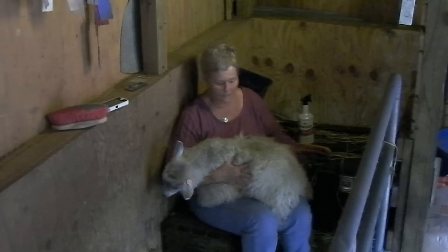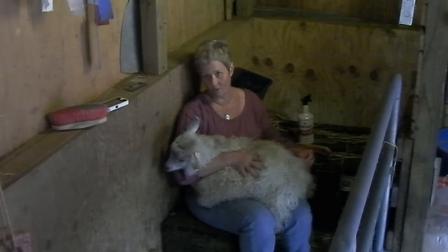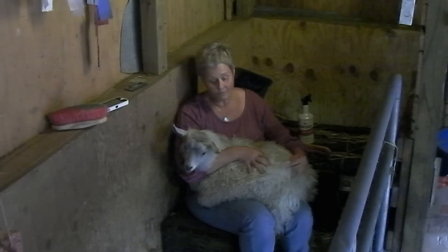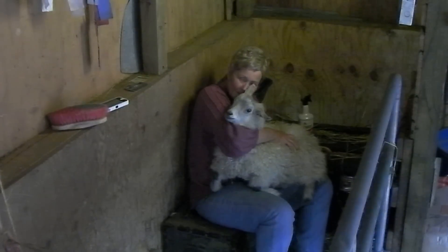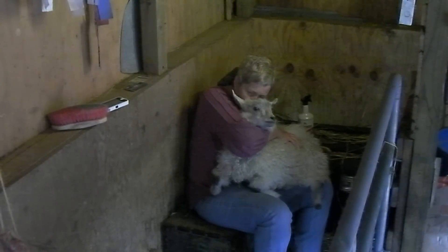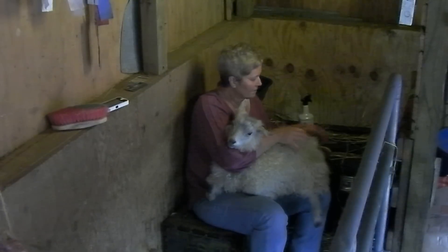So we're just going to try to keep them nice and clean until the time to be shorn, and then we should have a fleece with no chafe. But that's all we're doing today with them. But this is one of the little guys — oh, he's so cute. And he loves you. And he's so warm and cuddly.